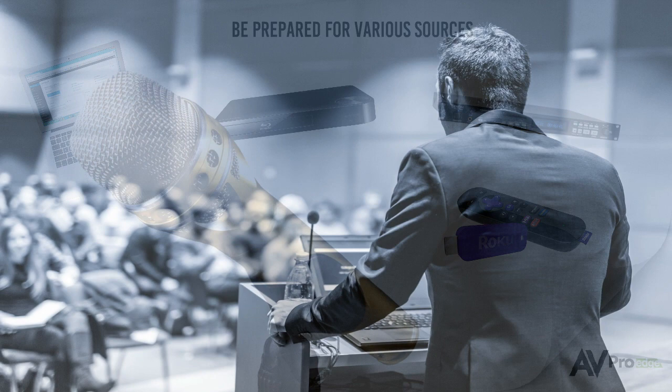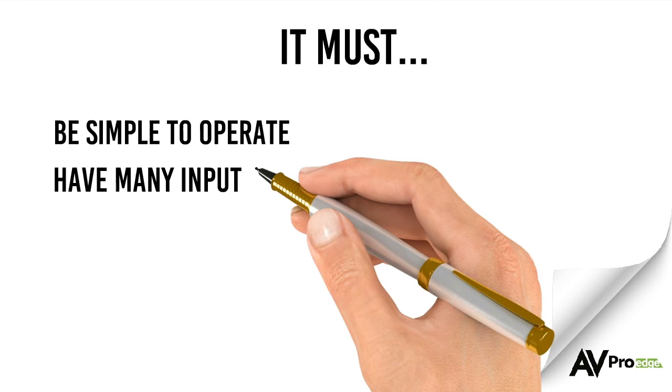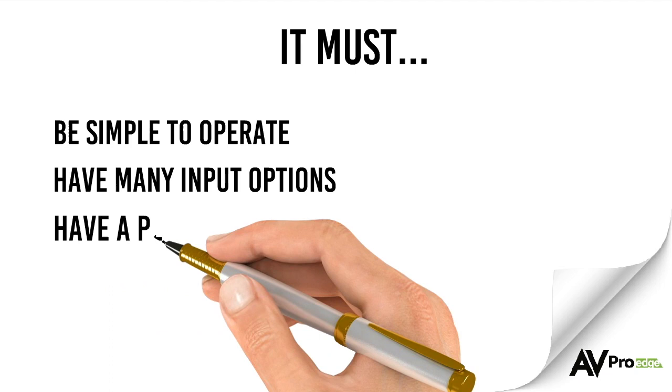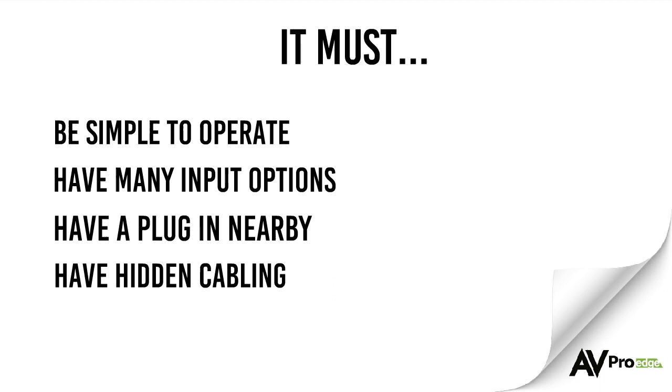Lapel microphones offer the presenter a hands-free experience. However you choose to design the system, it must be simple to operate. Make sure every connection option is available, including VGA, HDMI, DisplayPort, and audio for the VGA connection. The presenter should also have easy access to power for devices which may need it. And in order to prevent any accidents, all cabling should be dressed neatly and out of the way.